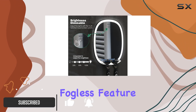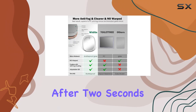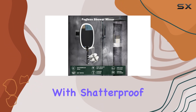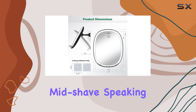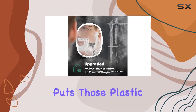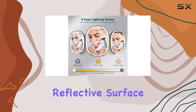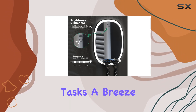First off, let's talk about the fogless feature. Unlike those flimsy PC mirrors that fog up after 2 seconds, this one boasts the latest anti-fog coating paired with shatterproof glass. Say goodbye to wiping down your mirror mid-shave. This mirror delivers high-definition clarity that puts those plastic alternatives to shame. The 6.7 by 8.4 inches reflective surface provides a clear view of your face and neck, making grooming tasks a breeze.